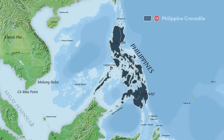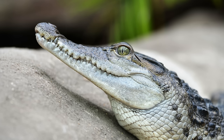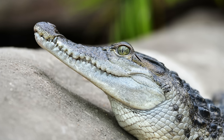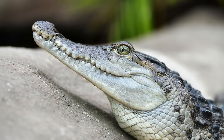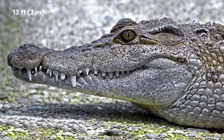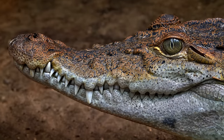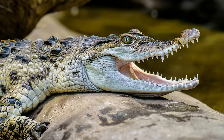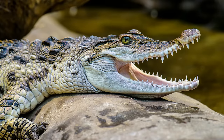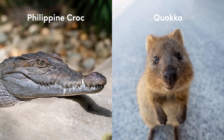The last crocodilian on our list is found due north on the islands of the Philippine archipelago. The Philippine crocodile is another critically endangered species with just 100 individuals remaining in the wild. At a maximum of 13 feet, they are a similar size to the Siamese crocodile. When born, hatchlings exhibit a golden brown colour which darkens with age. They have a broad snout and one of the cheeriest looking expressions of all crocodilian species.